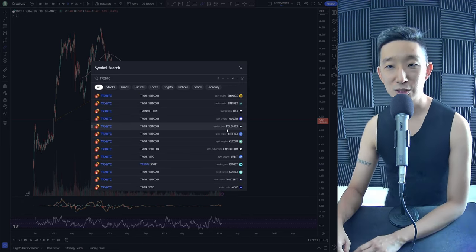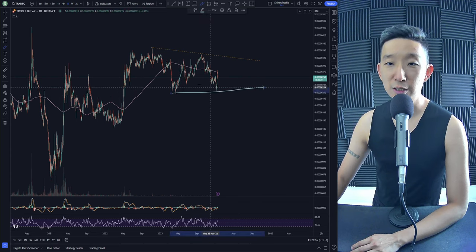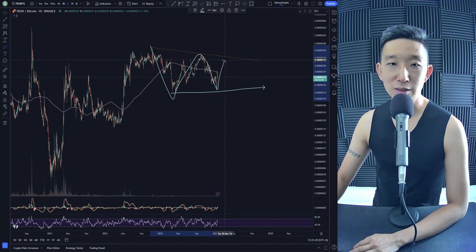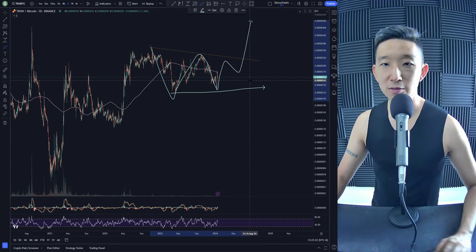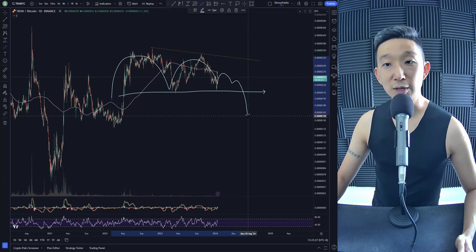TRON against BTC. Potentially TRON could be in a squeeze as well — an A, B, C, maybe a D and E — and then we head higher. Not entirely sure. Of course, this whole thing could become a mountain range as well and we head lower.